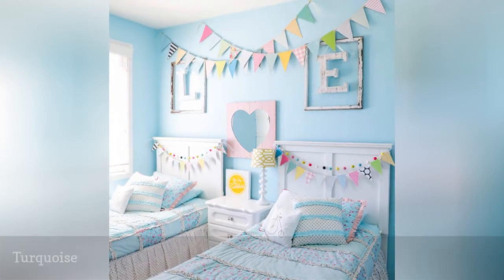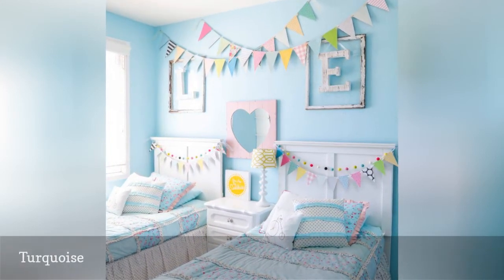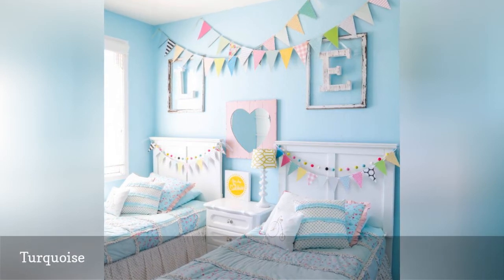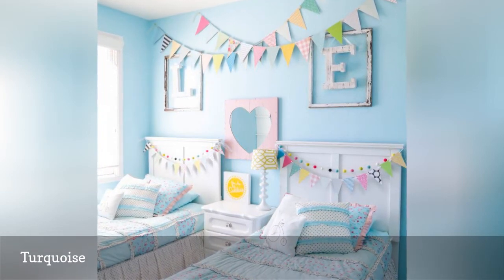This bright and clean girl's room by Lil' Luna boasts beautiful turquoise walls and a rainbow of colorful accents. Incredibly versatile, this popular color looks as beautiful with bold shades of red and yellow as it does with soft pastel hues. You really can't go wrong.